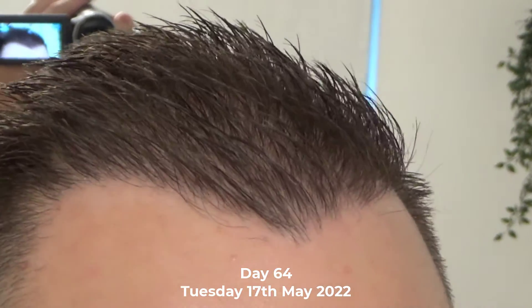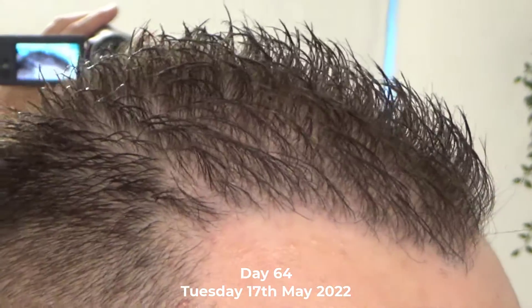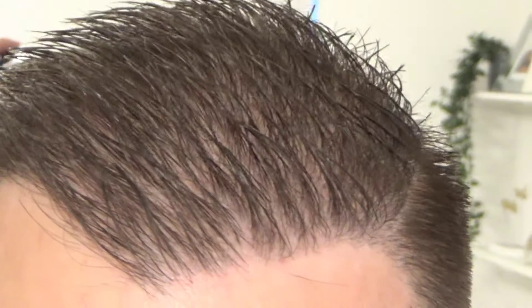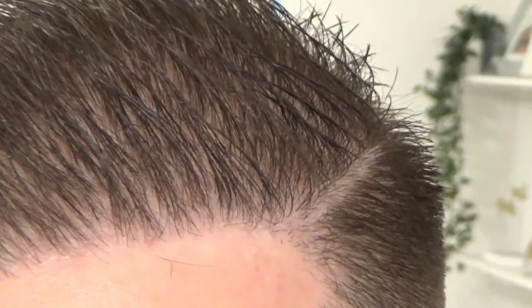Welcome back to day number 64 — it is Tuesday the 17th of May 2022. In this quick daily vlog, I will show you my transplant area, mid-to-crown PRP area, and my donor area.